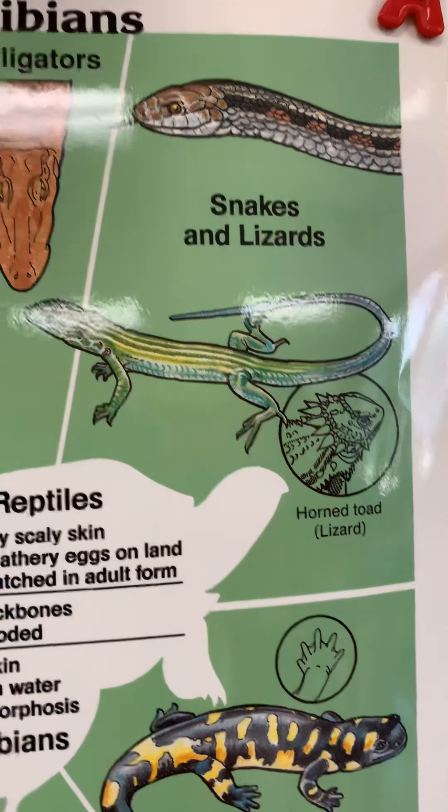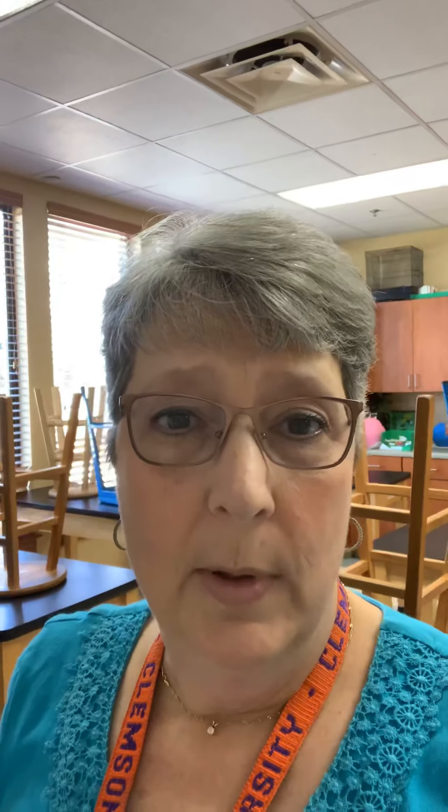With reptiles, we have sea turtles and tortoises which live on land, crocodiles and alligators — crocodiles have a long, narrow snout and alligators have a wider snout — and of course snakes and lizards. Some people like to have reptiles as pets, especially snakes, lizards, and turtles. I used to have a bearded dragon, a lizard, but don't currently have any pet reptiles.